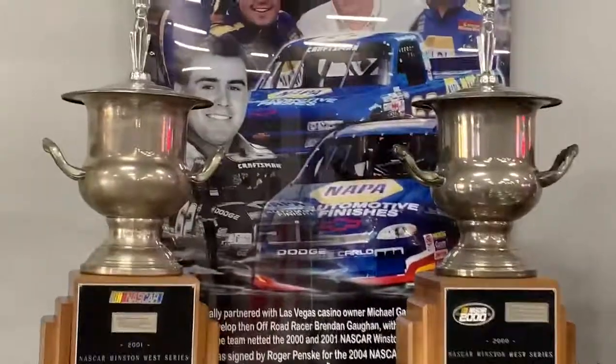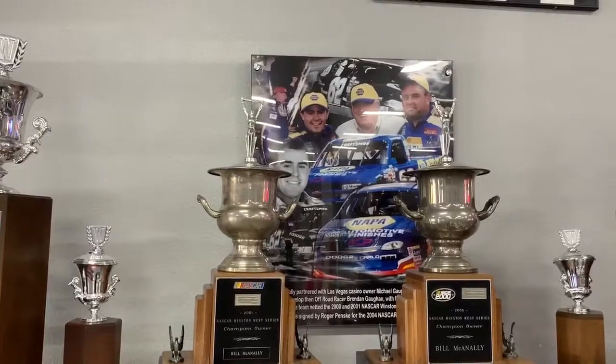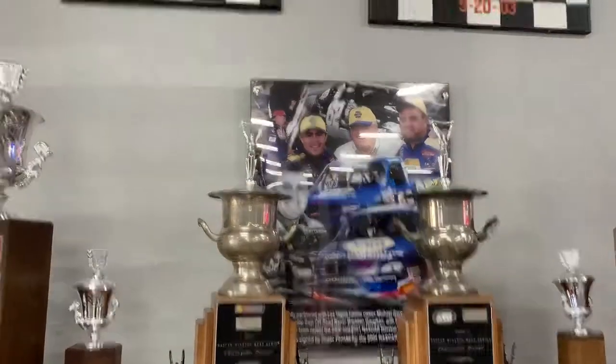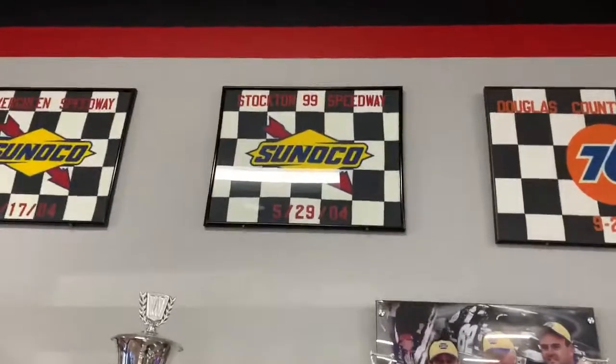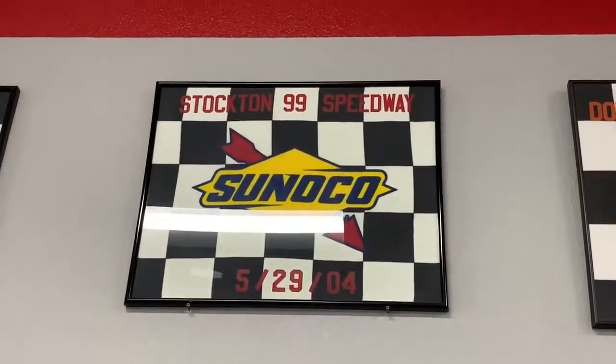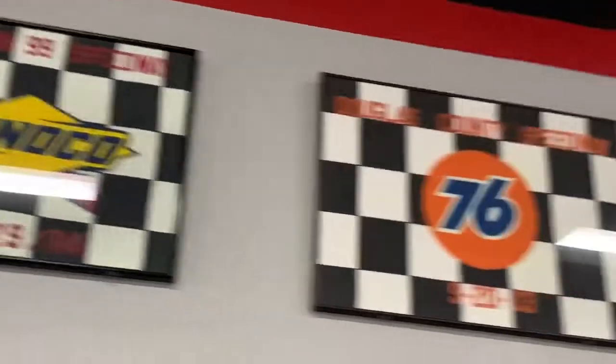Last but not least, there's Brendan Gaughan. Nice. And up there - there it is, my home track. Too bad they don't race there anymore, but it is what it is. Also, they won another race there - nice.